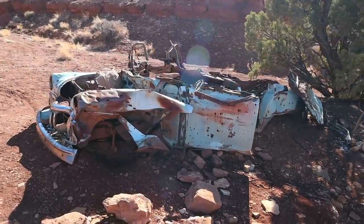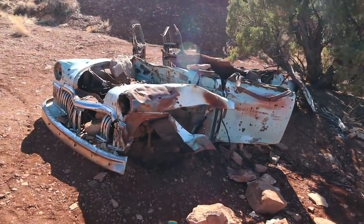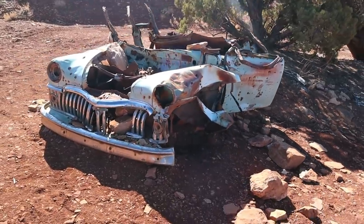Check out this burned-out, shot-up old car here. Anyone know what kind of car this is?